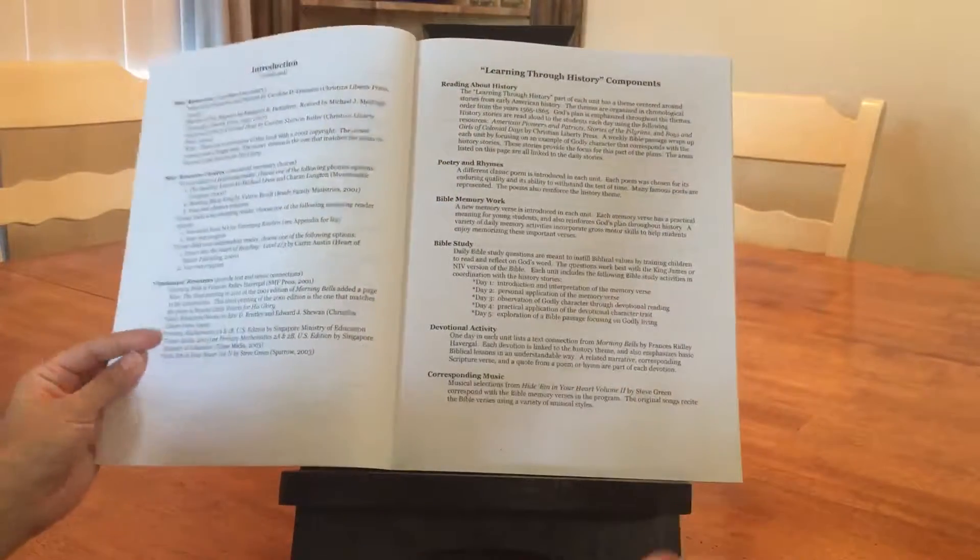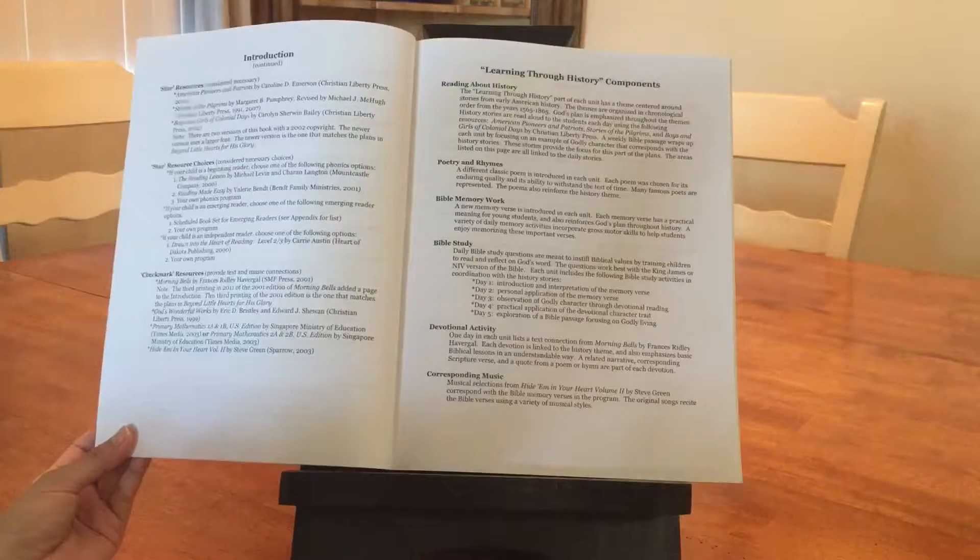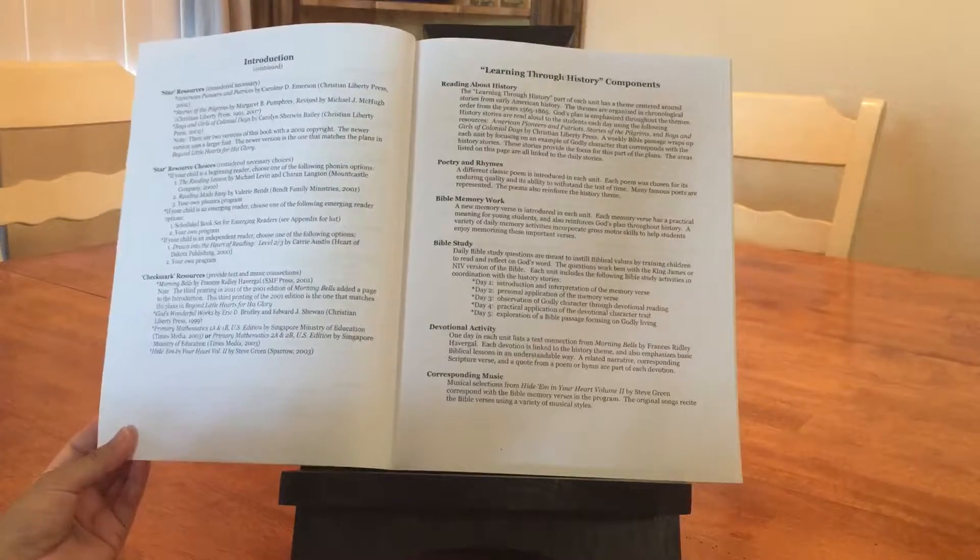For Bible, they have Bible memory work, Bible study, devotional activity, and then they have music to go along with it.